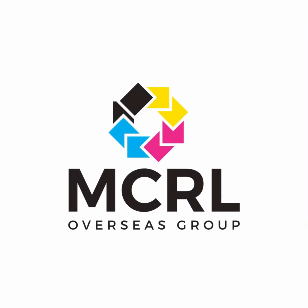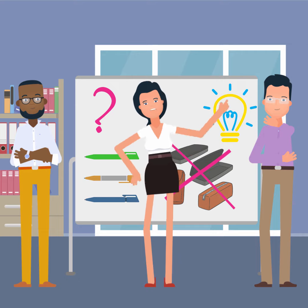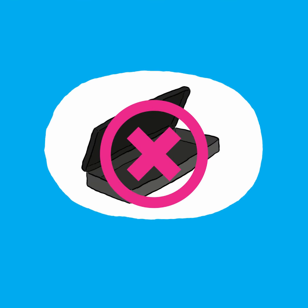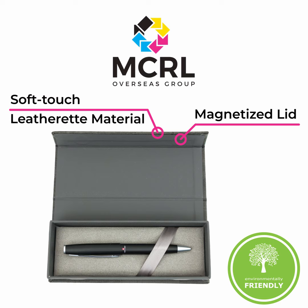MCRL Overseas Group looked at the pen brand and went to work researching the latest raw materials and design options that would fit this more youthful looking pen brand. Rather than use the same plastic hinged molded box, MCRL Overseas Group found a design that featured a magnetized lid that snaps closed and sourced a soft touch leatherette material with cork finish for durability.